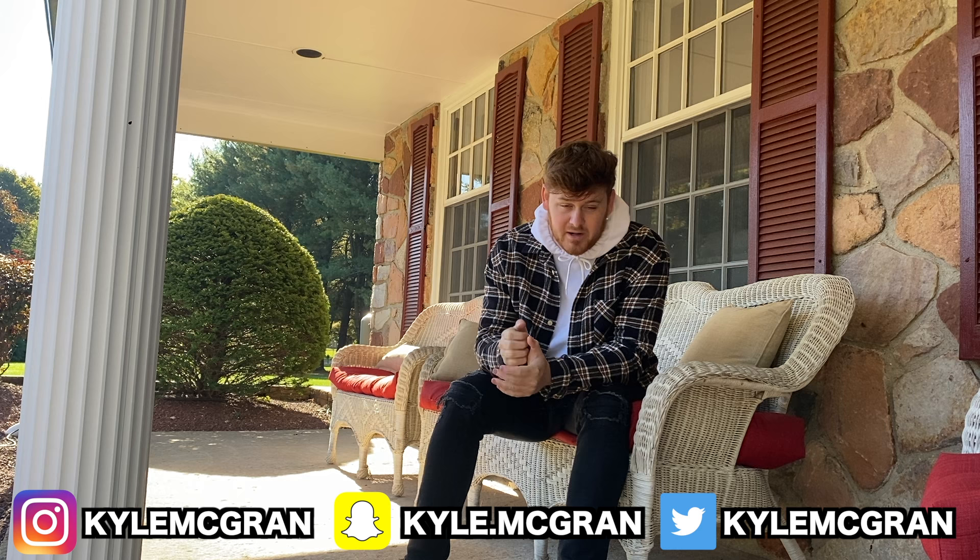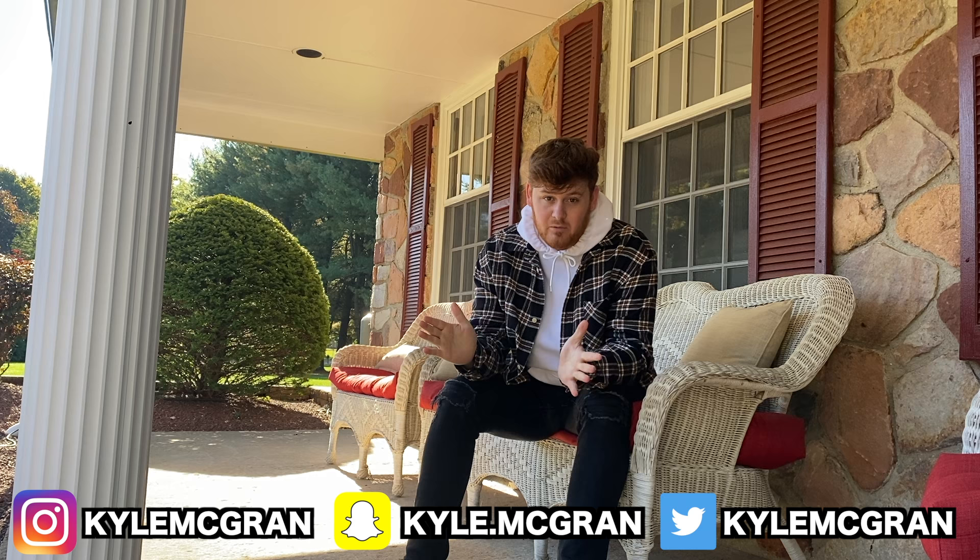What is going on everyone and welcome back to another video. So before this video even starts, 50% of the people who watch my videos aren't even subscribed. So go ahead and click the red subscribe button, it's free. And turn on that post notification bell by just ringing that bell and you'll be notified whenever I post a video.